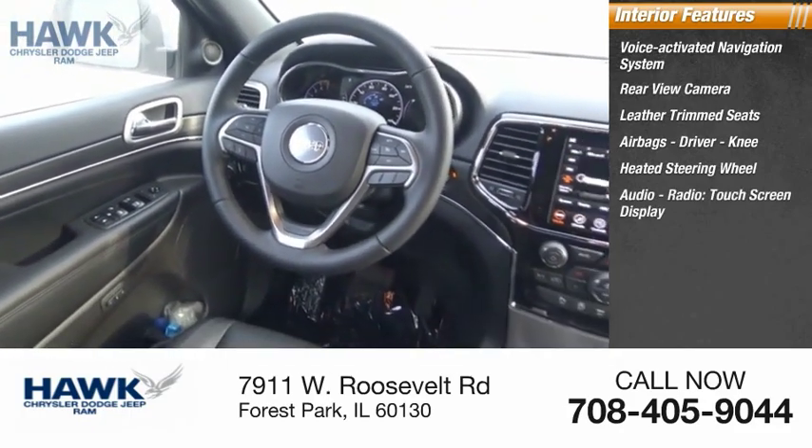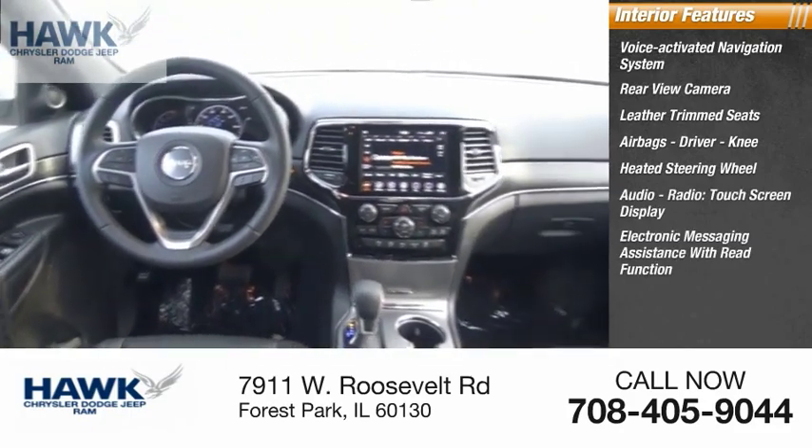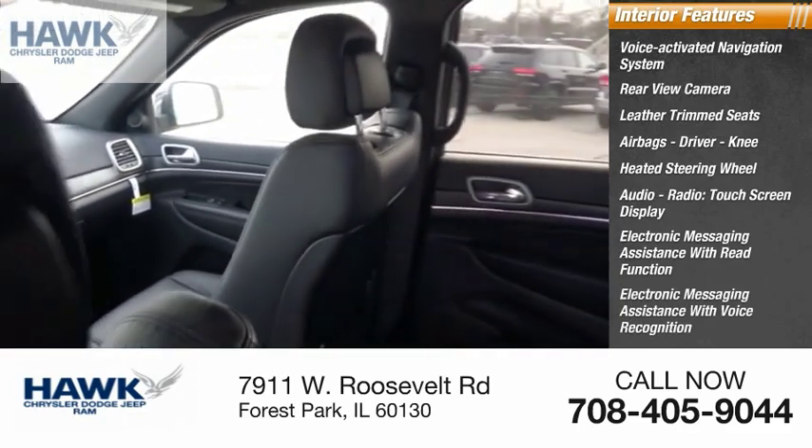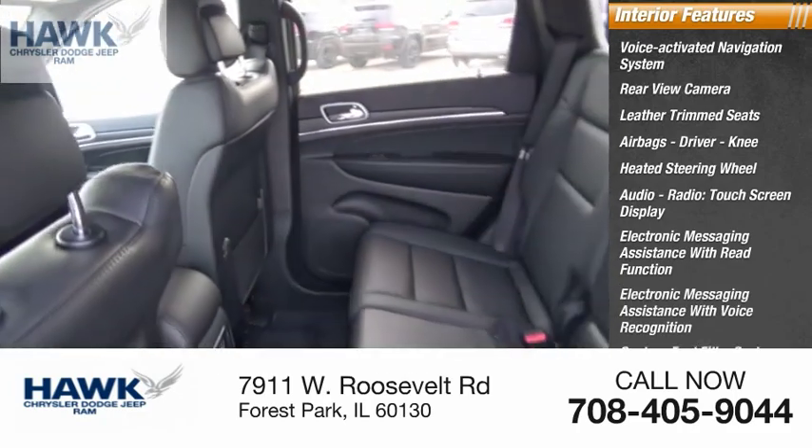Additional interior features include audio radio, touchscreen display, electronic messaging assistance with read function, electronic messaging assistance with voice recognition, capless fuel filler system, and cruise control.